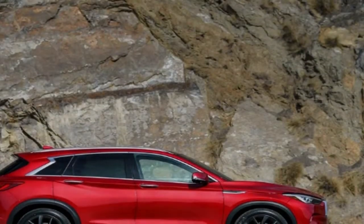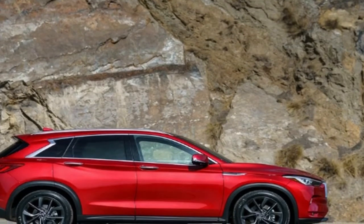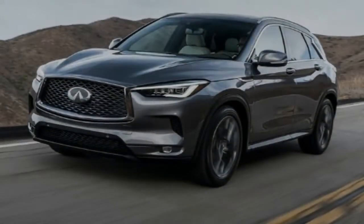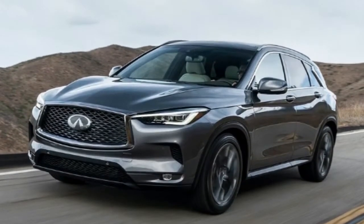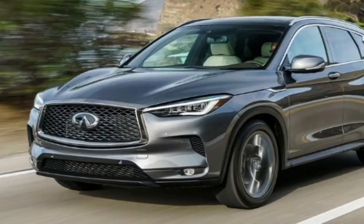A writing job at Motor Trend can be described like this: every year, you drive every new car, truck, SUV, and minivan on the market, and you have to generate an opinion about each and every one. At some point in the past I spent time behind the wheel of the old QX50; however, I have no memory of doing so and as such hold no opinion of Infiniti's compact premium SUV.